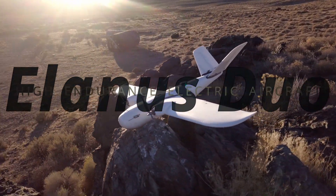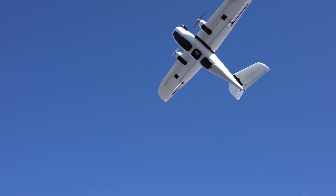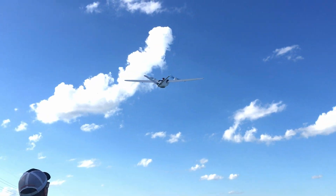The Ilanus Duo is a high-endurance multipurpose electric aircraft with industry-leading features and automation. It all starts with a quick deployment in under five minutes. After a short list of pre-flight checks, a gentle hand launch allows the Ilanus Duo to climb quickly to a safe altitude above terrain.